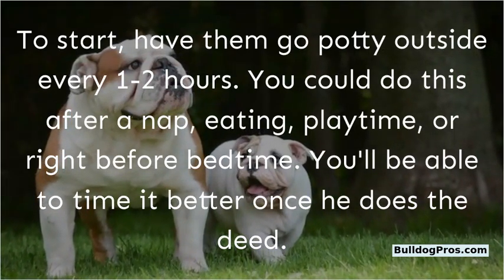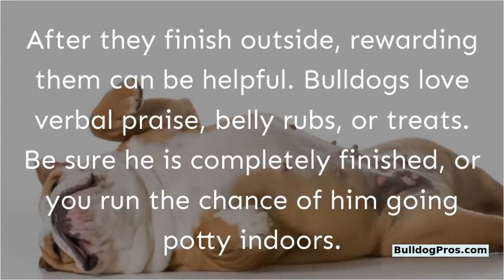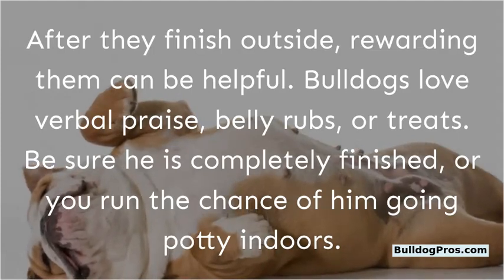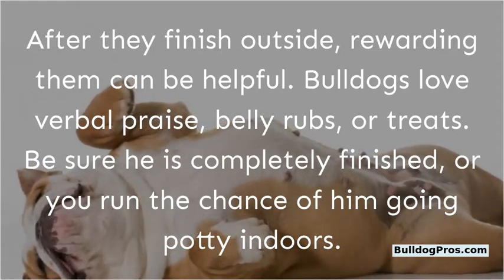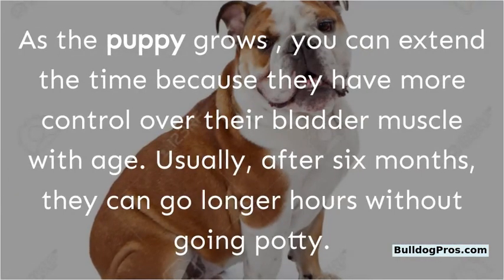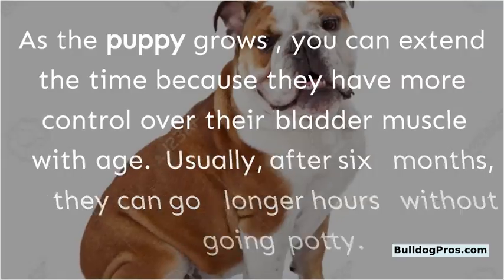You'll be able to time it better once he does the deed. After they finish outside, rewarding them can be helpful. Bulldogs love verbal praise, belly rubs, or treats. Be sure he is completely finished or you run the chance of him going potty indoors. As the puppy grows, you can extend the time because they have more control over their bladder muscle with age.